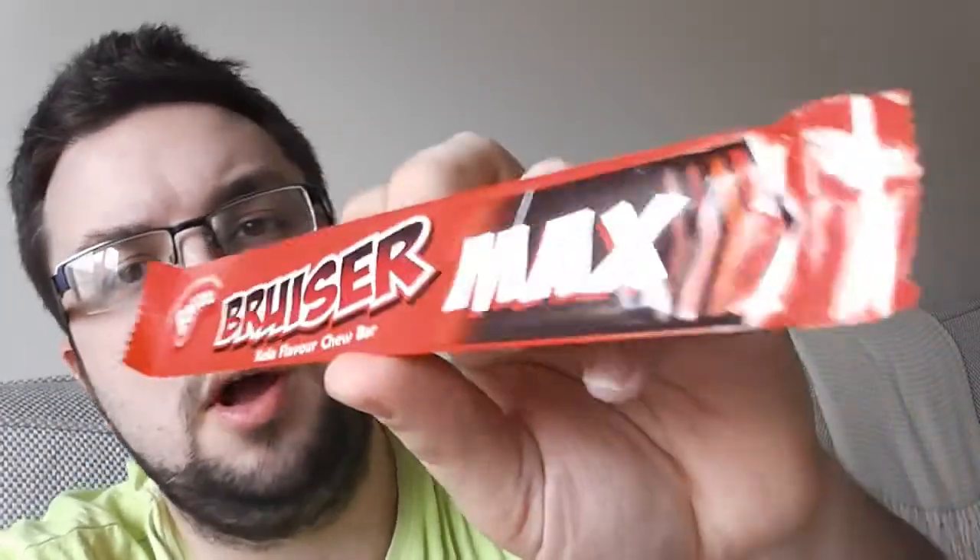Hi guys and welcome to Food Review UK. Today I am reviewing the Barratt Bruiser Max Cola Flavour Chew Bar.